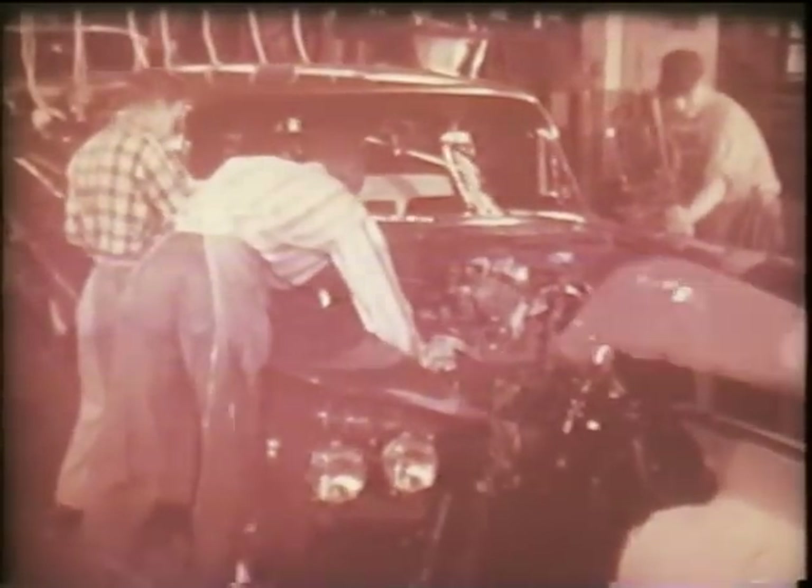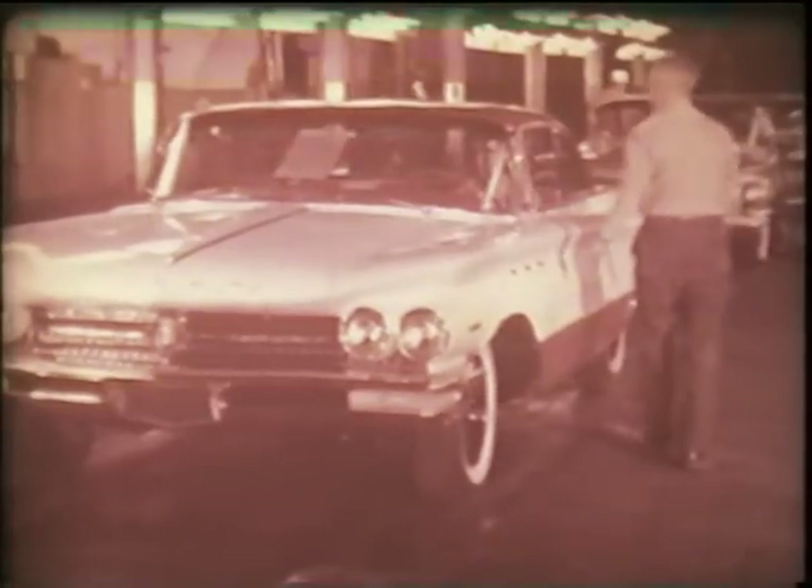10,000 miles is roughly equivalent to the distance from Flint to Detroit, to San Francisco, to Los Angeles, to Miami, to New York, and back to Los Angeles. The film you are about to see shows how the 1960 Buick covered this distance in three and a half days.